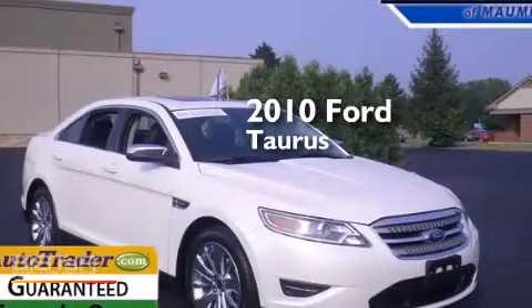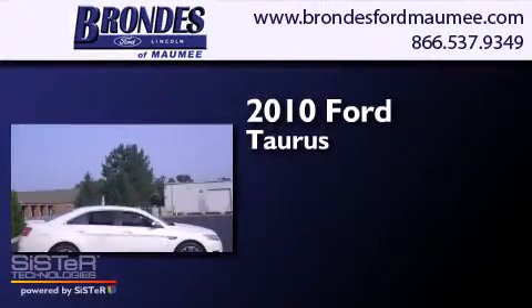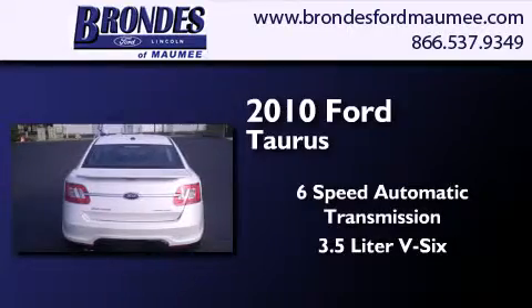This is a certified pre-owned 2010 Ford Taurus. This four-door sedan has a six-speed automatic transmission and a 3.5-liter V6.